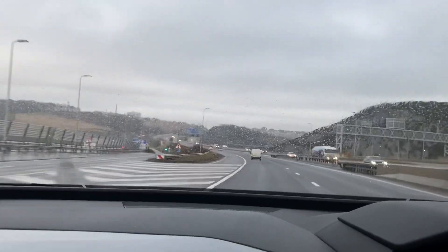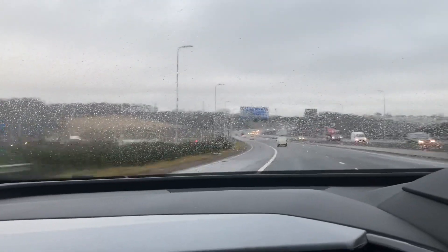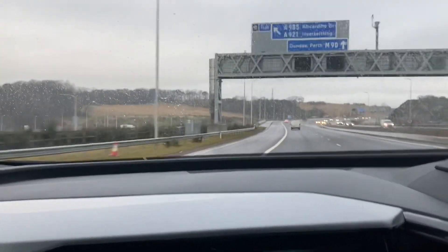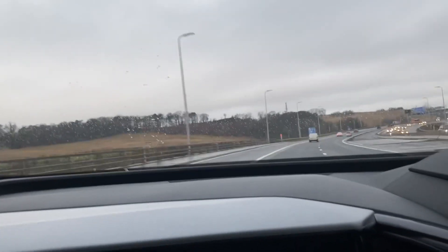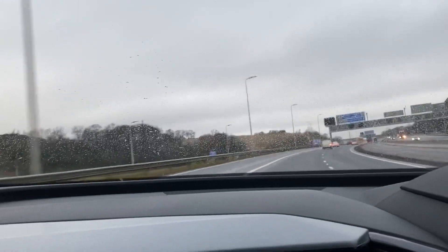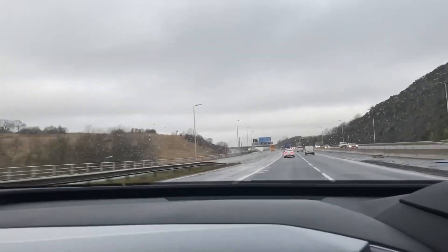We're going to check in when we get to Perth and stop at the Ionity charger in Perth, which is the last of the kind of ultra-rapid chargers on the way up to Findhorn. I'll just do a little top-up there. Then we'll do a little top-up at a 50 kilowatt charger up in Forrest which is near Findhorn, and then we'll do another little top-up at Ionity on the way back probably.